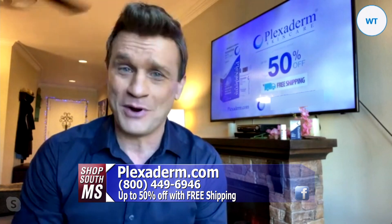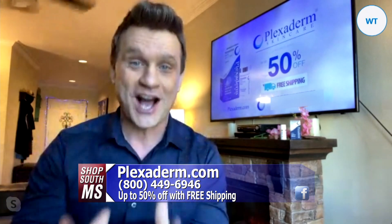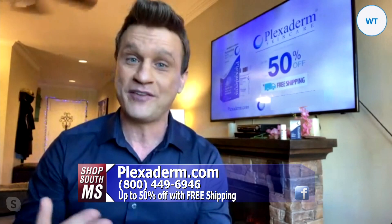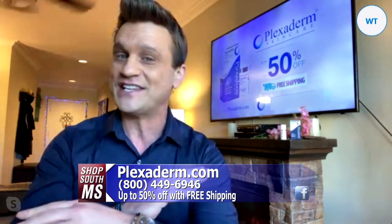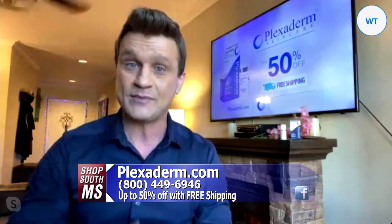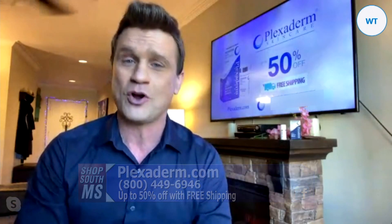Get out your OMG emojis, because what you and your viewers are about to witness in real time is going to shock you. I've been promoting fashion and beauty products on television for over six years. I've never seen anything like Plexiderm, and I brought a time-lapse video of Plexiderm's brand-new model. Her name's Georgine — I call her Sweet Georgine.